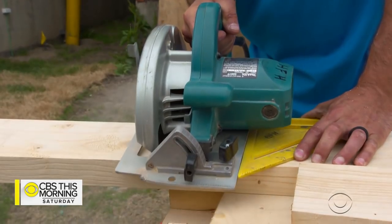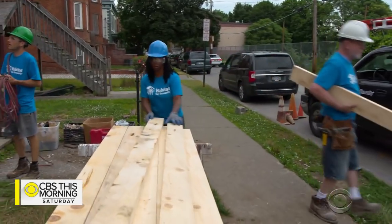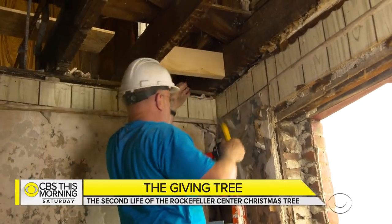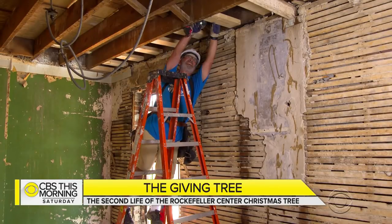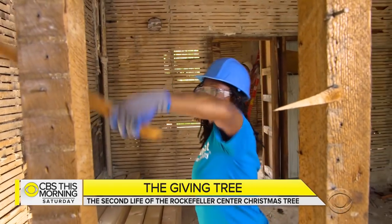Volunteers from Habitat for Humanity use those boards to help make a home. It's pine, so it's not the strongest wood, but it's wood that we appreciate. I've got grandchildren that can say, you know, see that tree that lit last year? It's in this house. Last year's tree made it here to Newburgh, New York last summer, to be drilled into the rafters of an abandoned fixer-upper that would one day belong to Lakeisha Atkins.